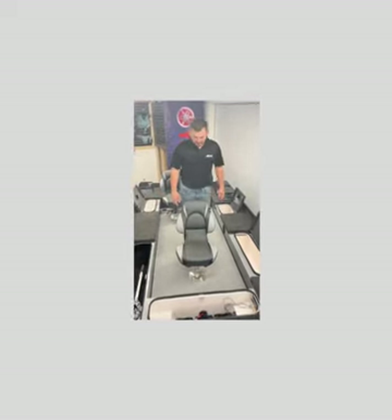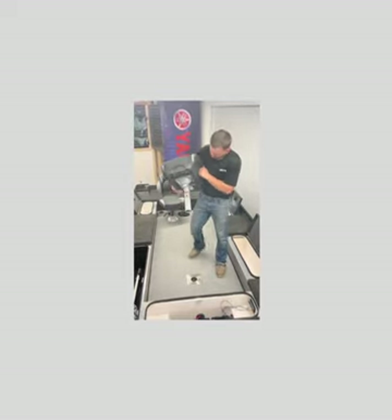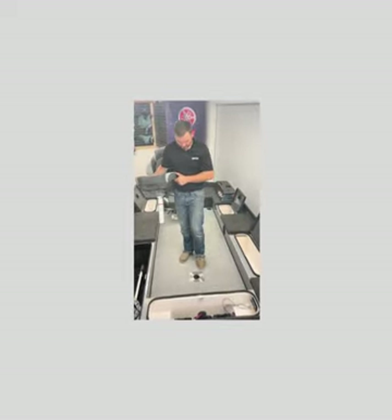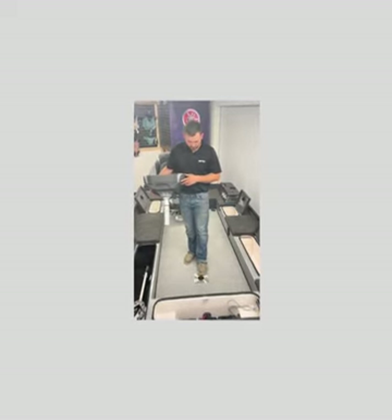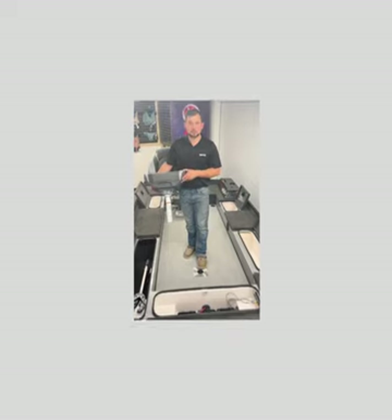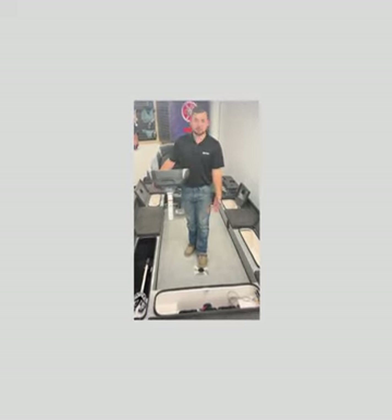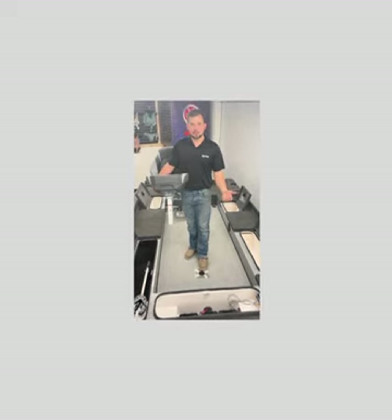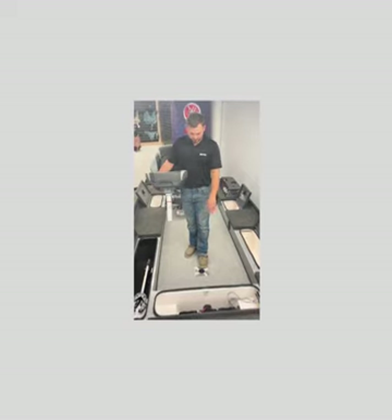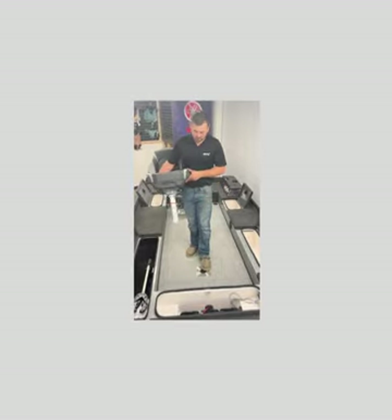Another really nice feature of these ESOX Magnums is that they use a flush chair mount on the floor, so you don't have to worry about tripping over pedestal seats when you change the configuration. That's something we hear from a lot of customers — they're worried about tripping as they move around the boat, especially if they have kids aboard. Tuffy takes that seriously and makes these very flush with the floor so they're much less of a tripping hazard than standard pedestal-style seat mounts.